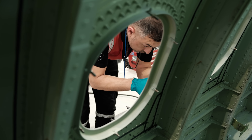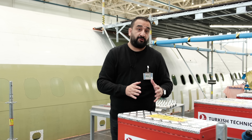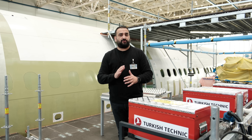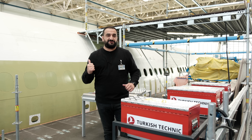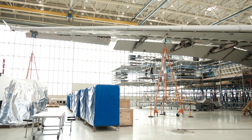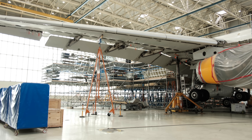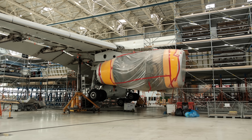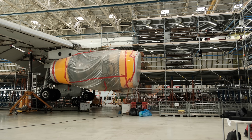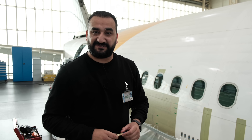Yolcu uçaklarının kargo uçaklarına dönüştürülmesi aslında yeni bir uygulama değil. Boeing 737'den Boeing 777'ye kadar birçok uçak kargo uçağına dönüştürülüyor. Ama bu uçak bir ilk olma özelliği taşıyor; ülkemizde yapılan ilk Airbus A330 oldu. Bu proje oldukça büyük bir proje ve uçağın her yerinde gerçekten bir değişiklik veya güçlendirme çalışması yapılmış.